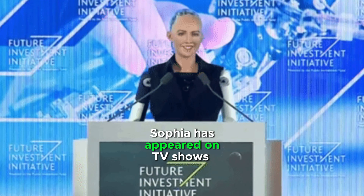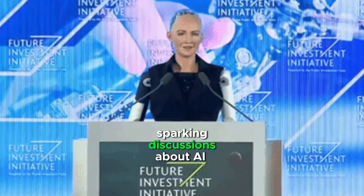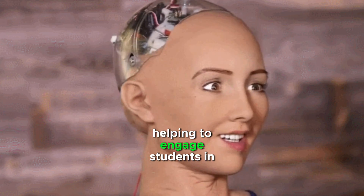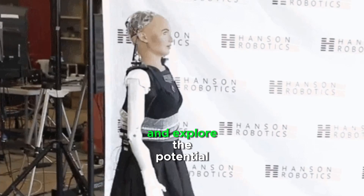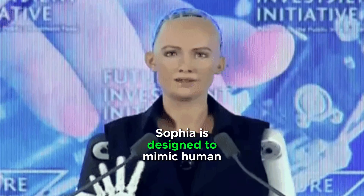Sophia has appeared on TV shows and spoken at conferences, sparking discussions about AI and robotics. She is used in education, helping to engage students in STEM subjects and explore the potential of AI and robotics.